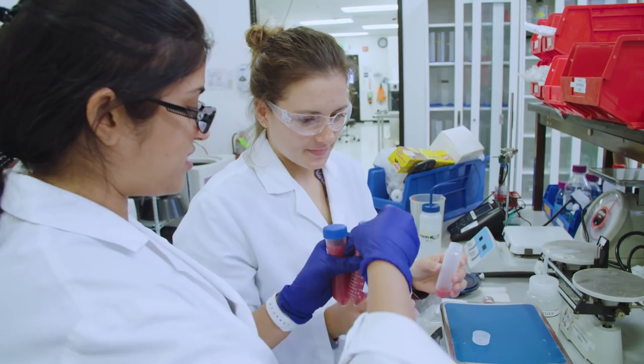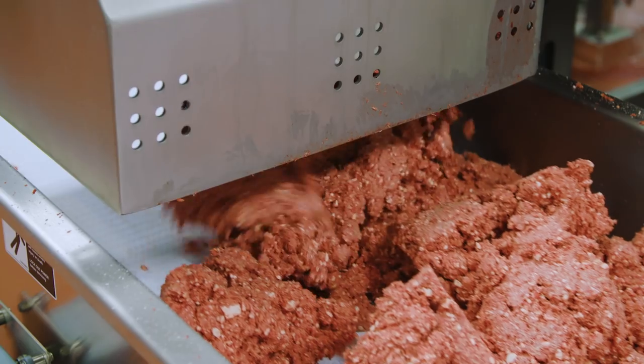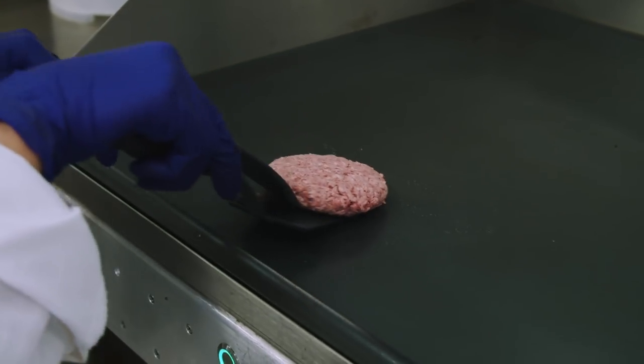The future of food looks like this. It's a new operation run by a company called Impossible Foods that's churning out something that looks, feels, tastes and smells like ground beef. Hell, it even bleeds like a medium-rare burger.